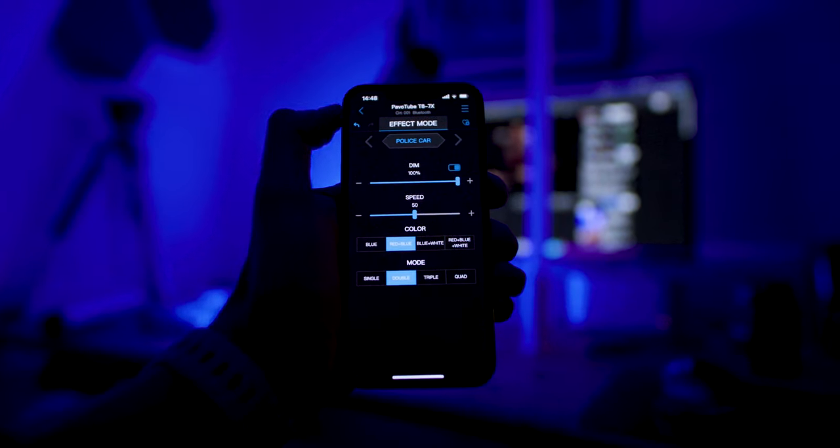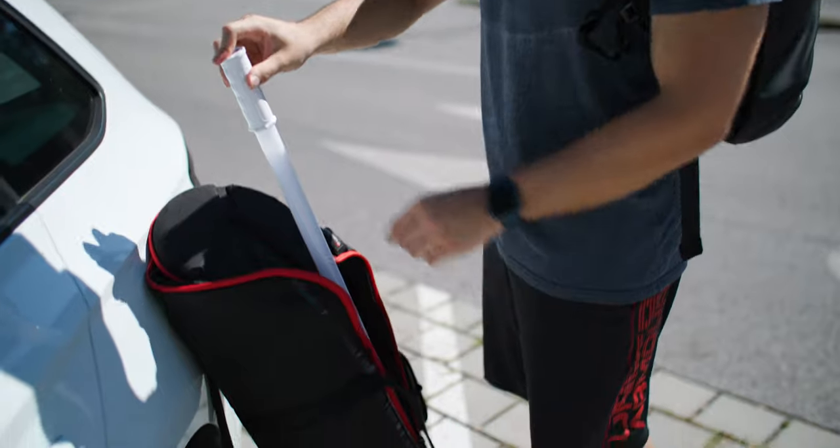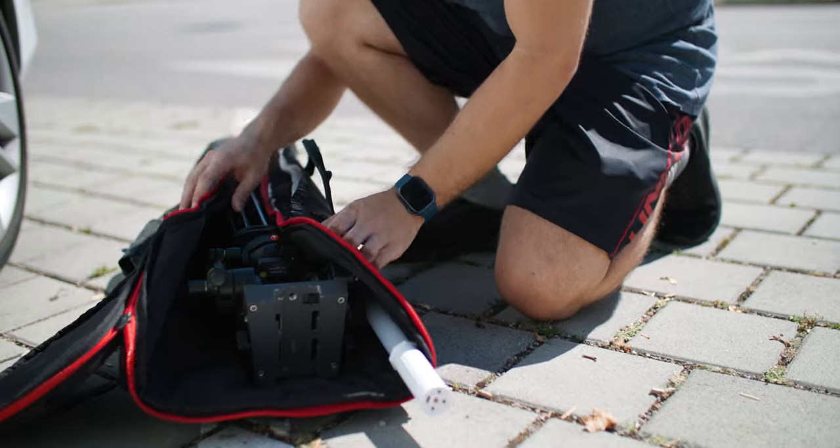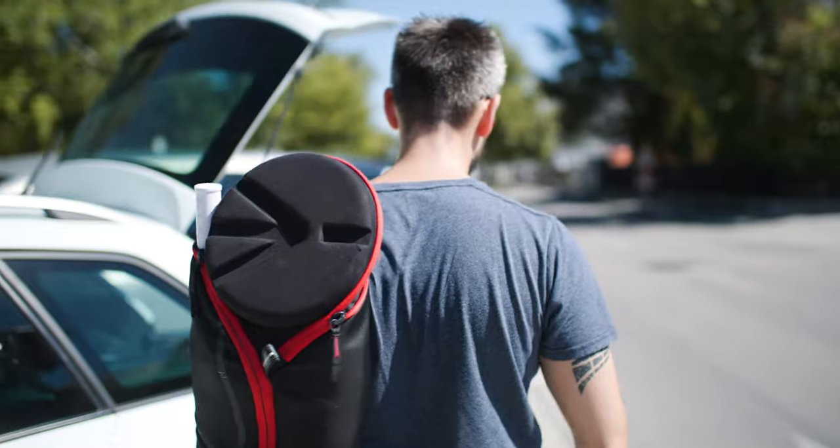The ones you can see behind me are one meter long and they only weigh 280 grams. Before I got them I always thought these big tube lights would be super difficult to bring with me, and if I couldn't bring them I wouldn't be able to use them for professional shoots. But actually they are super long and super thin — you can just stick them into your tripod bag and you will not even notice them.